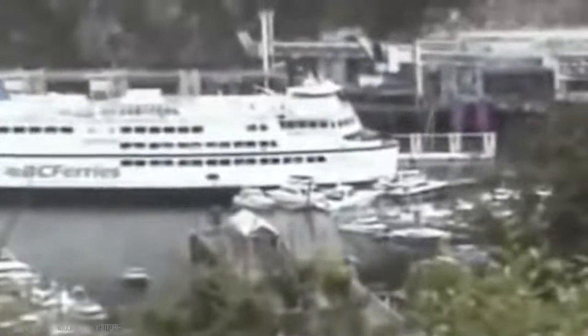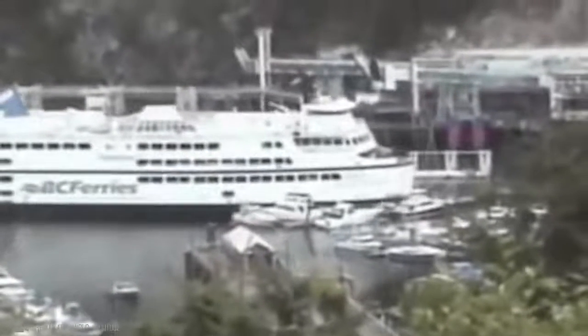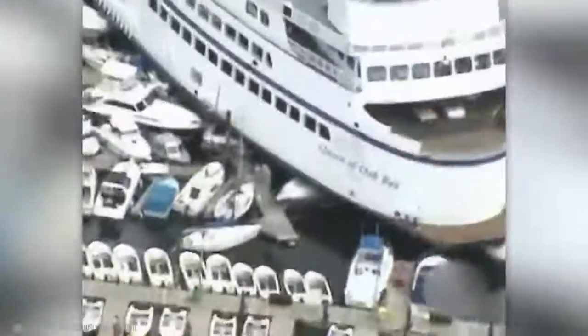Now you can see an emergency stop of the BC ferry Queen of Oak Bay. Its engine was faulty.